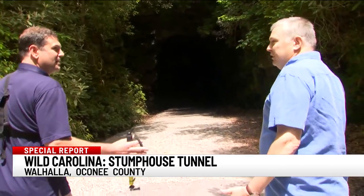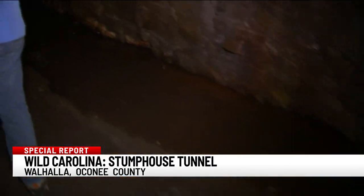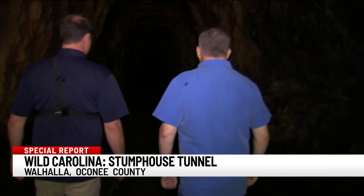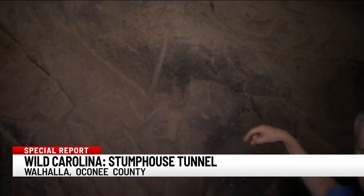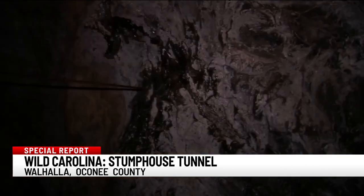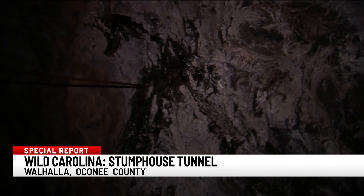You can already feel how the temperature just went down about five degrees. It stays about 50 degrees in there year-round. When you step in, it's cool and dark. Our camera light helps show traces from its early days — that area is where they would drill down to plant the dynamite to blast out.